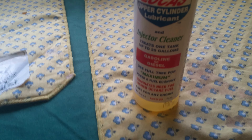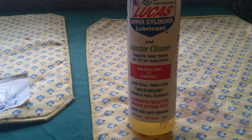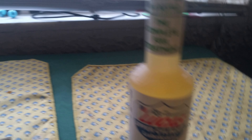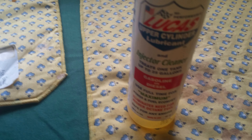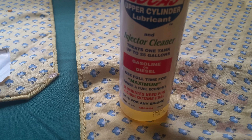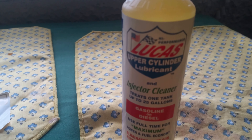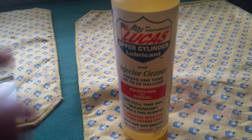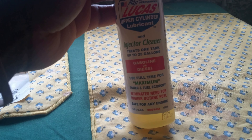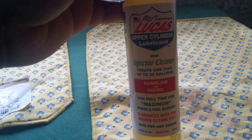I went to Advance Auto Parts and asked one of the workers which is the best oil treatment or gas treatment. They told me Lucas — they said it cleans the upper cylinder. As you can see on the label, it's good for gasoline and diesel engines.